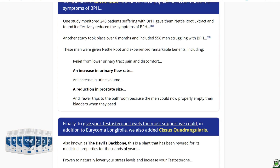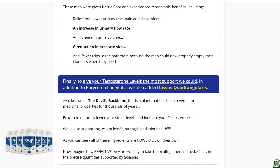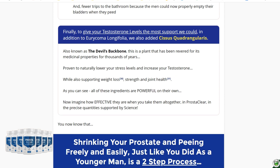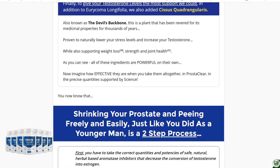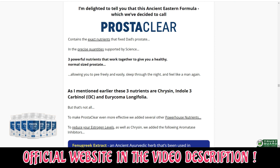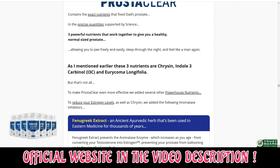The first thing you need to know about Prosteclear is to be careful with the website you're going to buy Prosteclear from, because Prosteclear is only sold on the official website. To help you, I left the link to the official website down below in the description of this video.